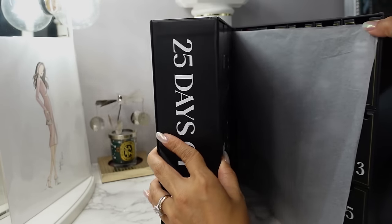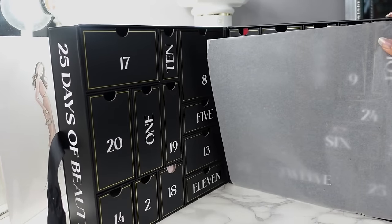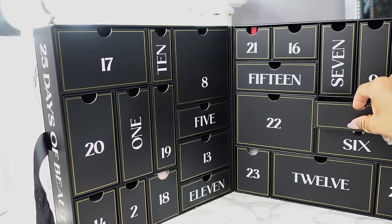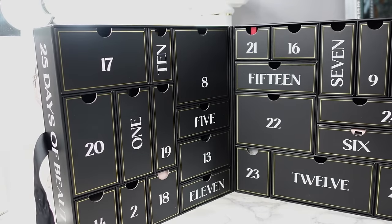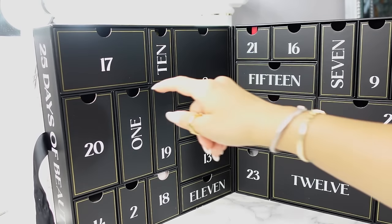It opens up like a little book — it's pretty heavy, you've got a lot of stuff going on in here. I love the setup; I like when it has the refillable drawers that pull out. Everything is very clearly labeled, though it's a little different — some have the numbers written out. Let's go ahead and start with number one, right here.